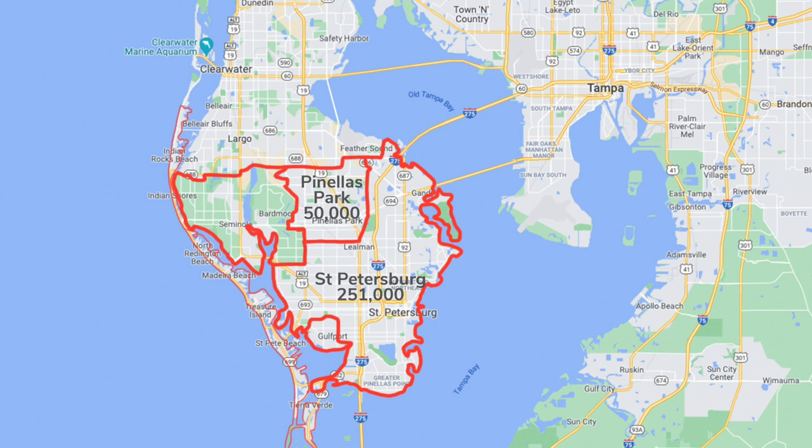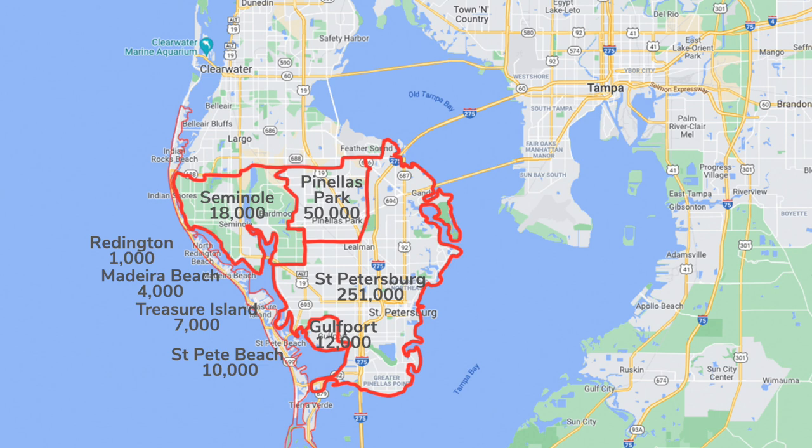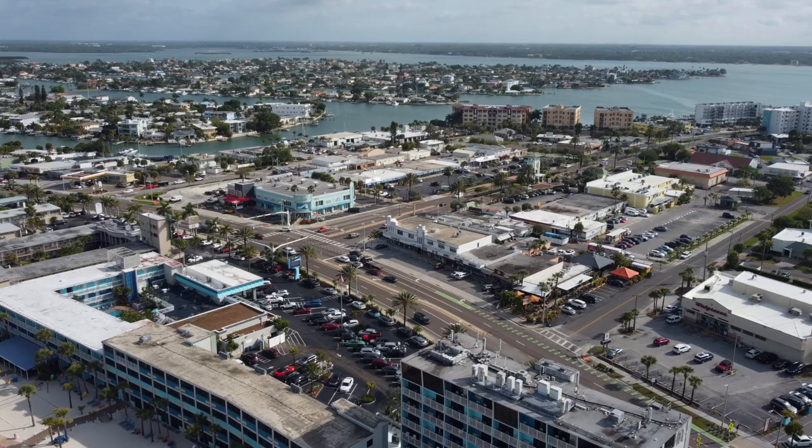You also have little beach towns along the beach, and these are separate towns. St. Pete Beach — not St. Petersburg Beach, they changed their name to St. Pete Beach years ago — has about 10,000 people. Treasure Island has about 7,000. Madeira Beach about 4,000. And Reddington Beach and Reddington Shores have another 1,000. A lot of the population in these beach towns lives in condos, though there are houses around that area as well.